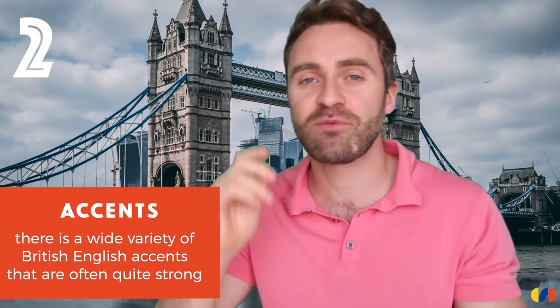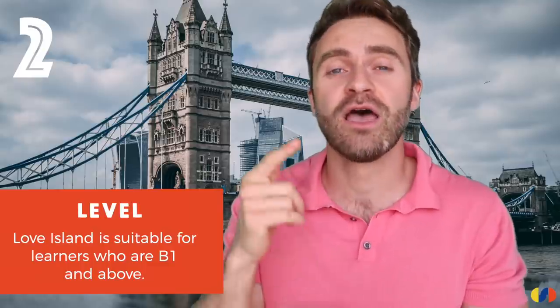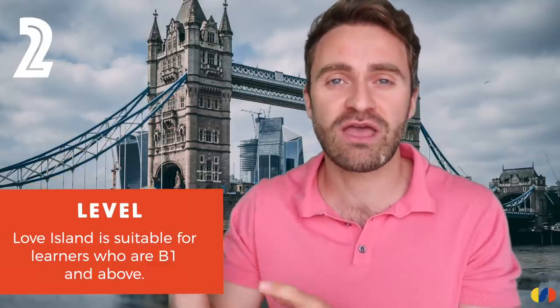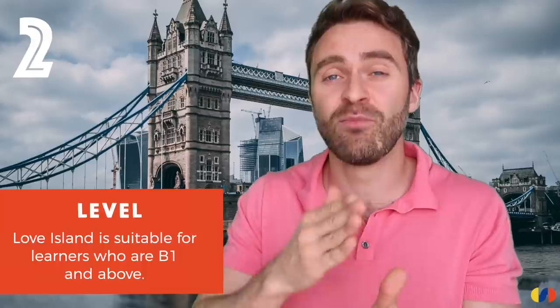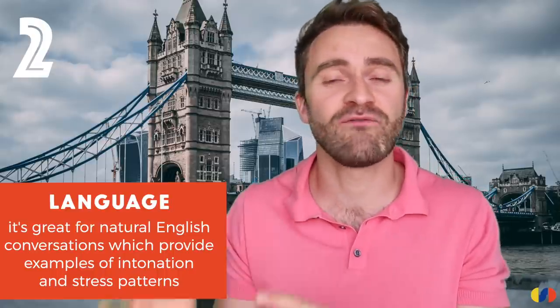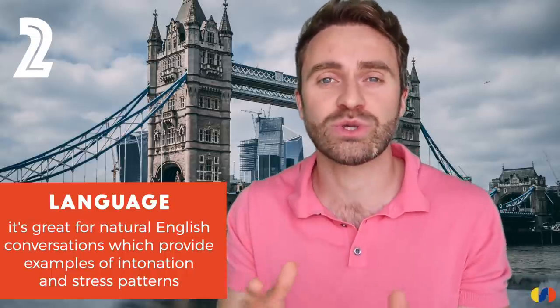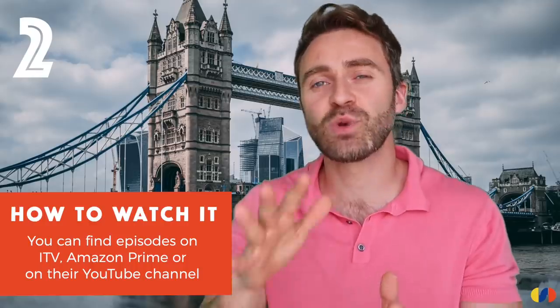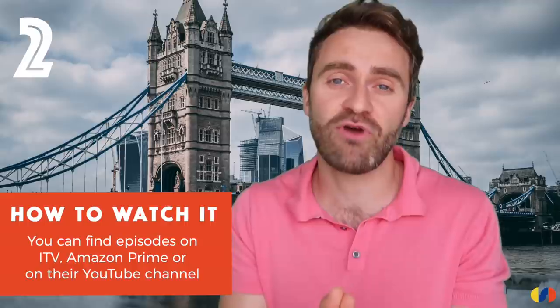If you want to be exposed to different pronunciation features, this is amazing. Because of the slang and the variety of strong accents, I would say the level is B1 and above. I think you need to be slightly stronger to really appreciate this programme, and the more advanced you are, the more you're going to get from it. Because it's reality TV, you're going to get really natural conversations — the flow, the intonation, the stress patterns, all completely natural. The show is made by ITV and you can get it via ITV or Amazon Prime.